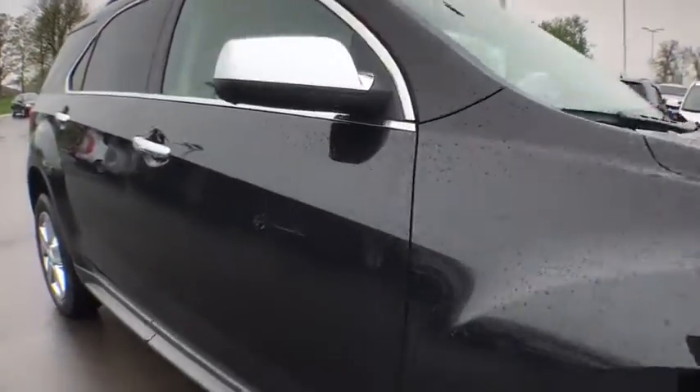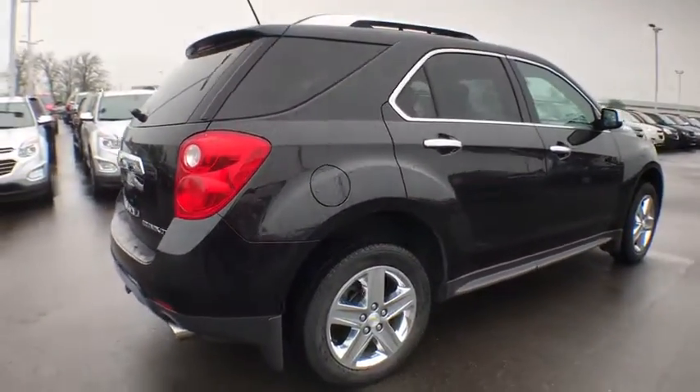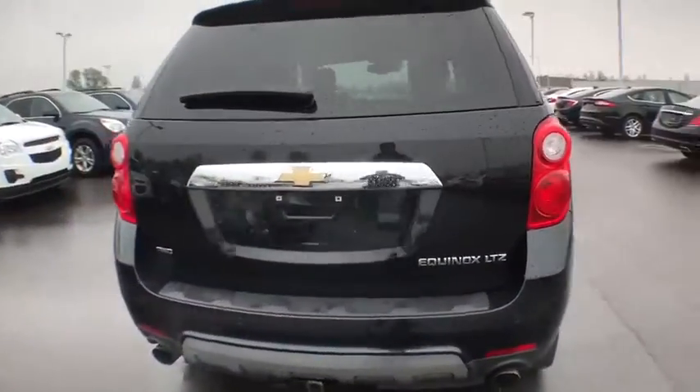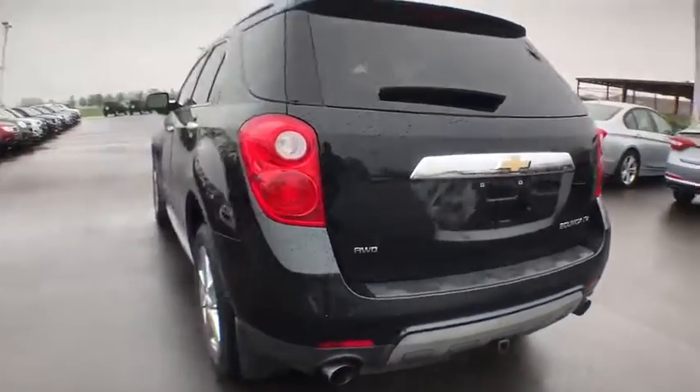Power liftgate, traction control, power passenger seat, dual airbags, power steering, four-wheel disc brakes, eight speakers, universal garage door opener, heated front seat, security system, trip computer.